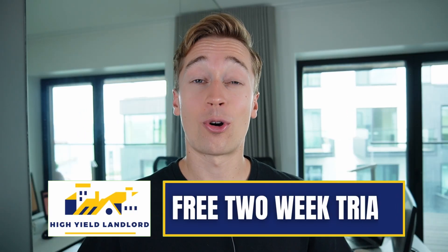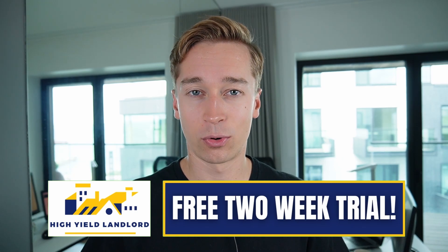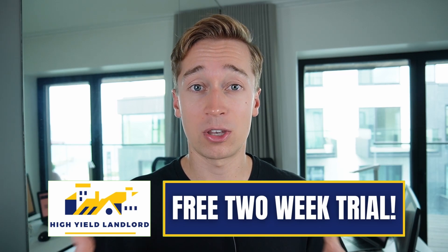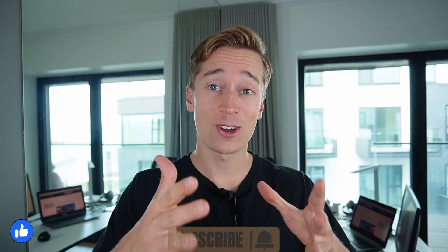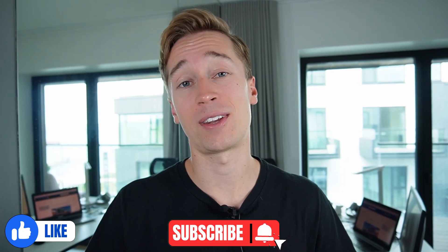If you want to learn more about what other REITs I'm buying at the moment, feel free to join my REIT newsletter, High Yield Landlord, for a two-week free trial. It will give you immediate access to all my top picks for the coming years, as well as my Real Money REIT portfolio. I'll put a link in the description of this video for the free trial. And again, if you could please like this video, that will help me a lot. Thank you very much for all your support — see you at my next one, bye-bye.